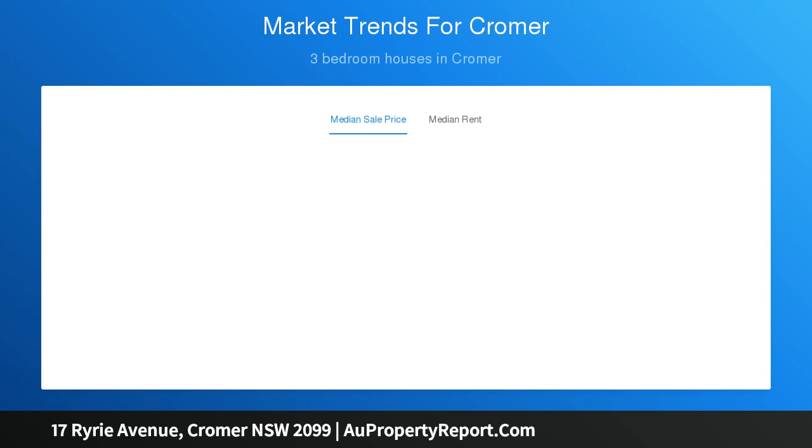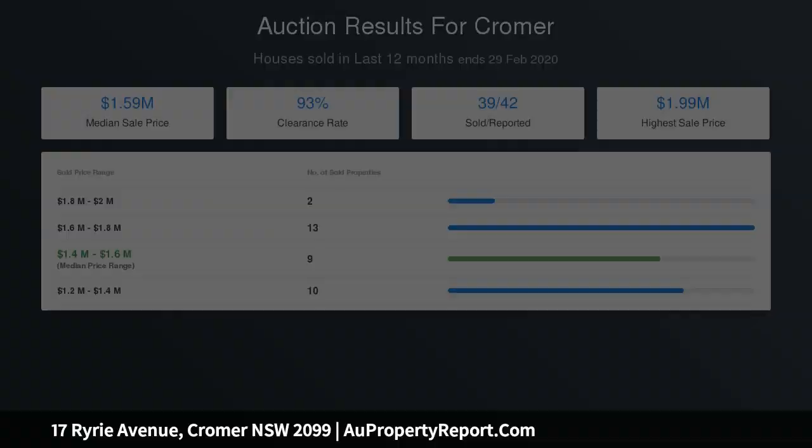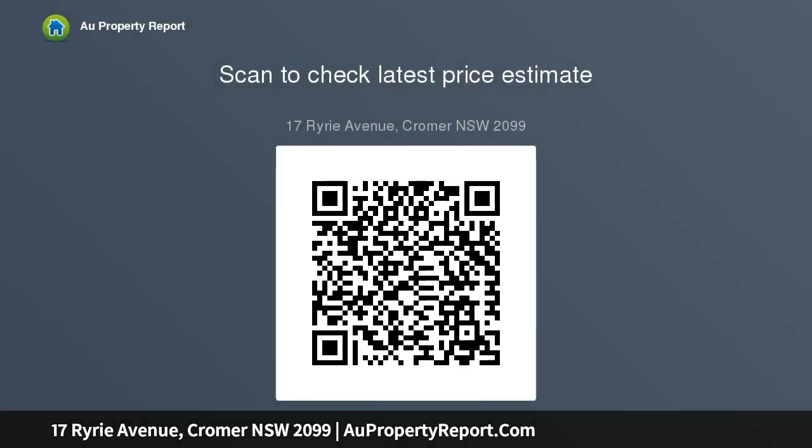Media or lounge room. Sunroom opens to deck with northerly views. Bright open living and meals area flows via glass stackers to rear deck. Extensive deck with covered entertaining area merges with lawn.